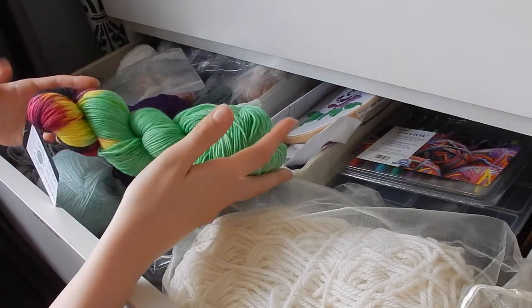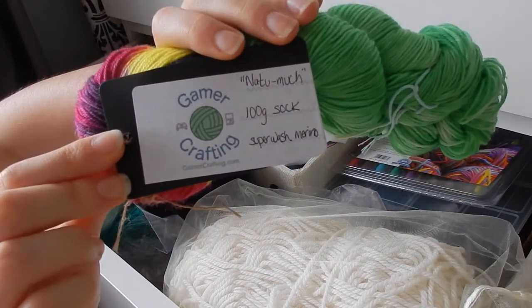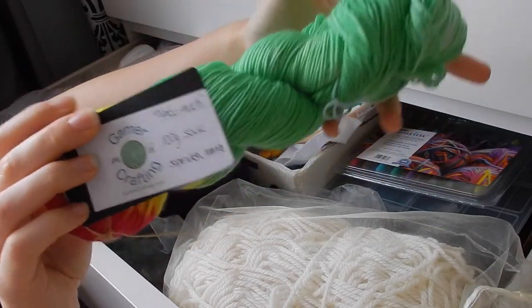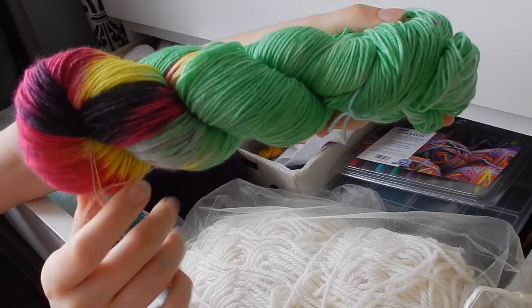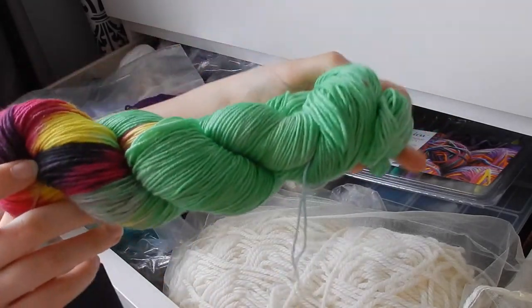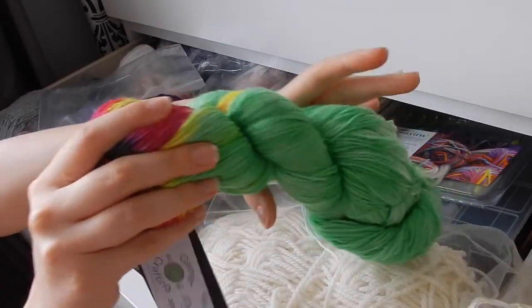I keep single skeins in here. Let me show you the yarn — this is Gamer Crafts yarn, Gamer Crafting yarn. This is the Noodle Much colourway which is just stunning — it really is, and it's so squishy and lovely.